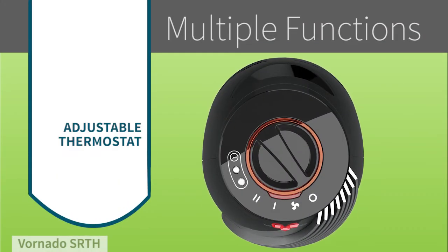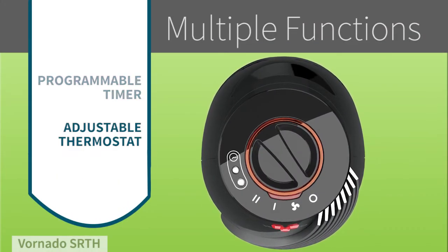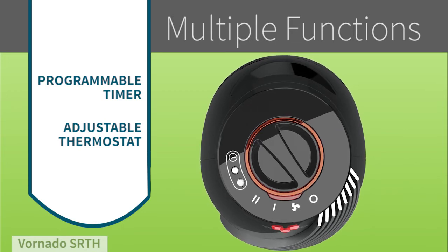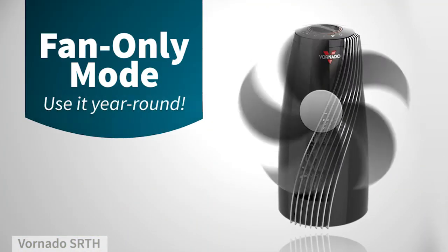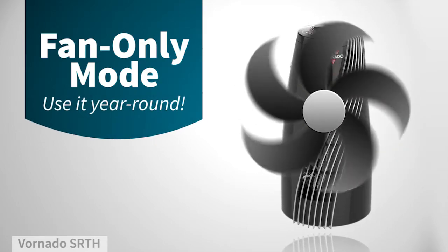An adjustable thermostat lets you easily change the heat level. You can even program it to turn off hours in advance. This heater even functions as a fan, so you can use it year round.